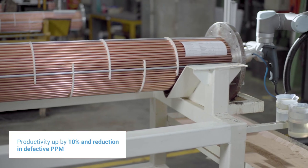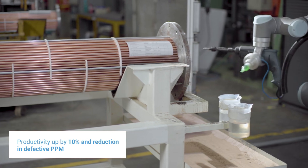After implementation of the cobot, productivity has improved by 10% and quality rejection is practically zero now.